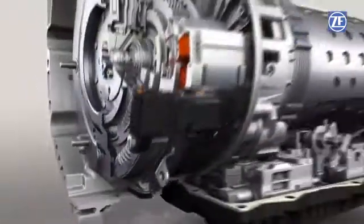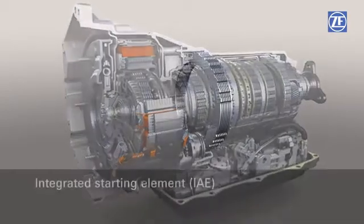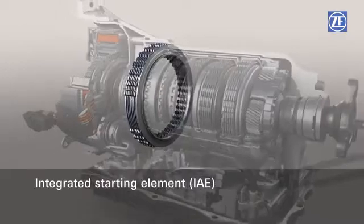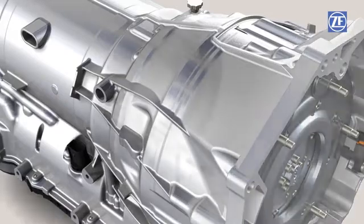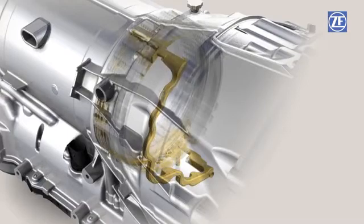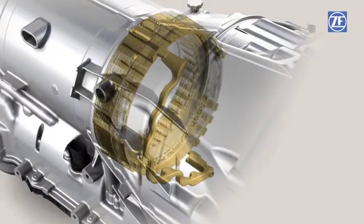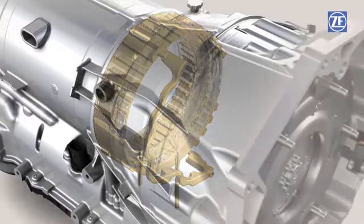A clutch already available in the 8-speed automatic transmission was redesigned into an integrated starting clutch for the full hybrid. It provides maximum starting torques of up to 550 Newton meters with the highest degree of starting comfort. In order to ensure the high performance of the starting element, an innovative surface cooling system was developed specifically for use with the hybrid transmission. With this cooling system, a separate cooling oil current is pumped from outside through the clutch disc to the interior, which achieves optimal cooling of the starting element.